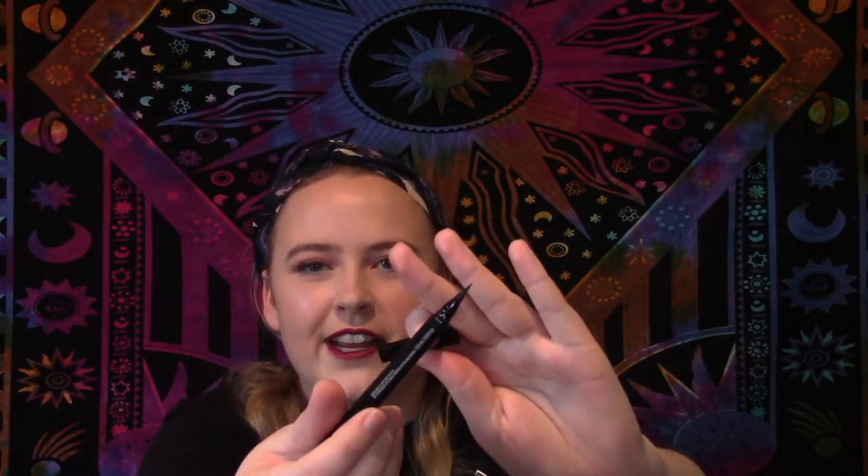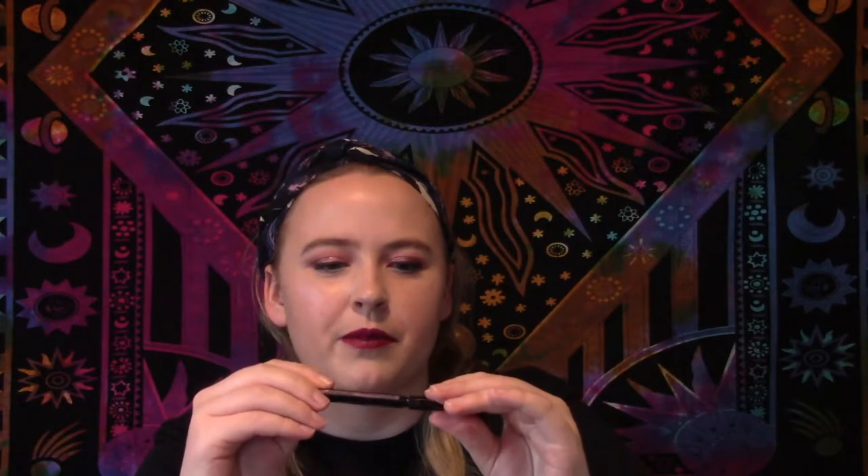I have an eyeliner that went kind of fast — this is the Maybelline Hyper Easy liner. It was all right; the brush got a little weird and it flaked off a bit. It is a brush-tip liner. I would definitely recommend the Wet n Wild Break of Proof over this though, and it's cheaper.